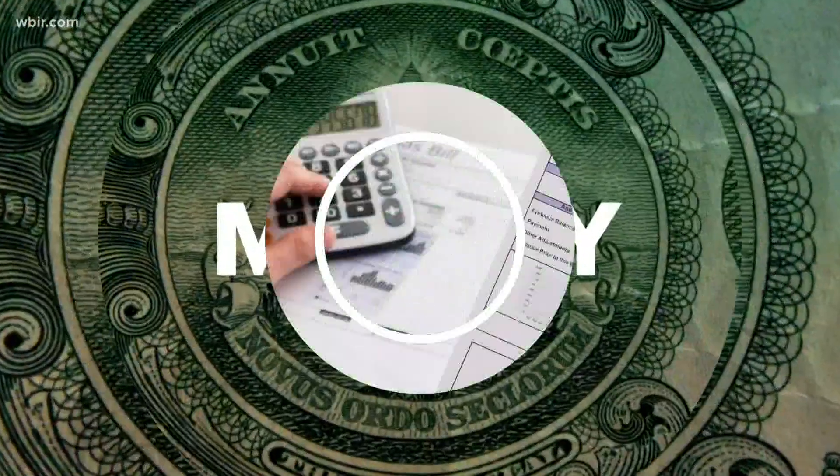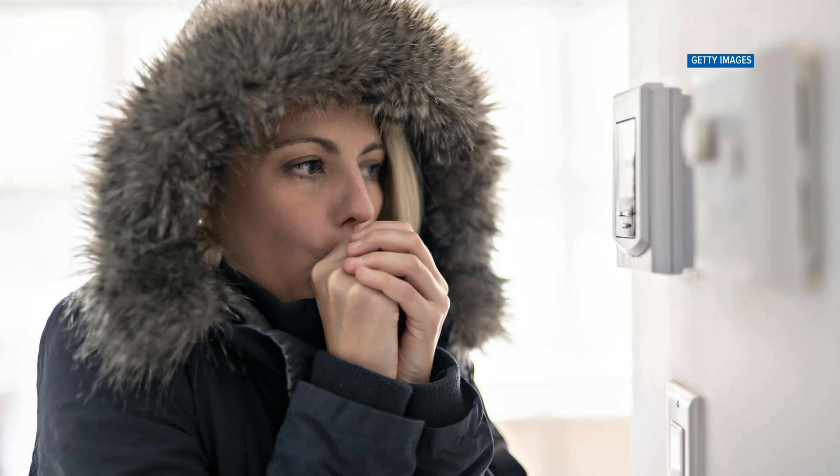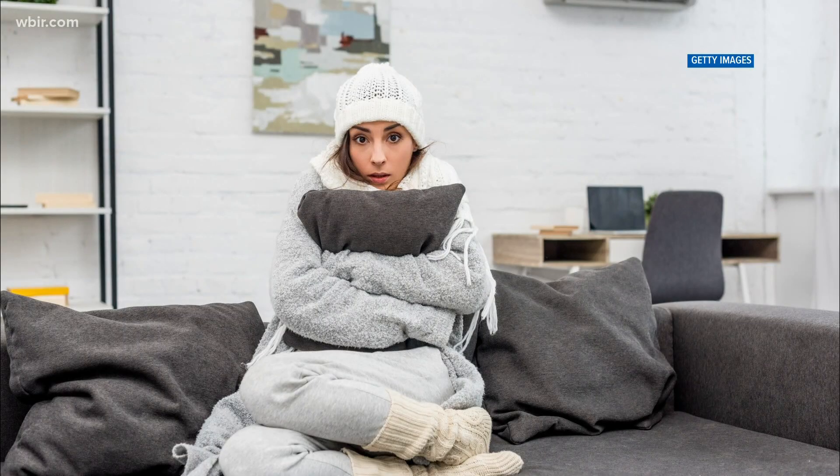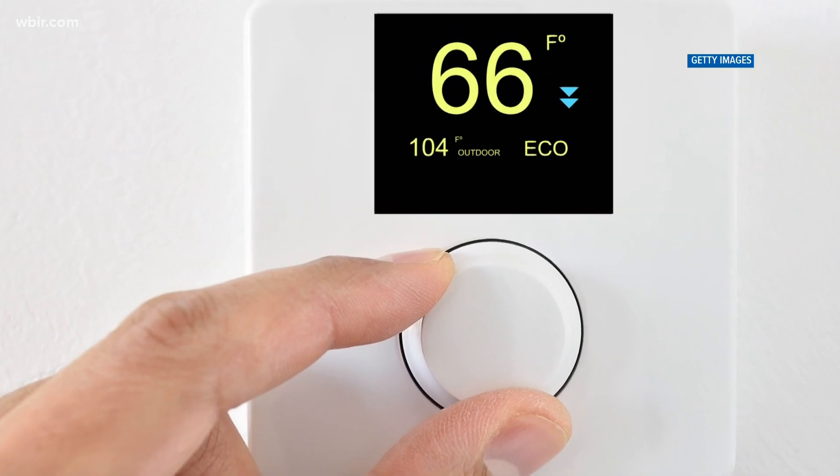So to lower the cost, try turning down the thermostat. KUB suggests setting it at 68 degrees. Yes, that is a little chilly, but dressing in layers is cheaper. When you leave your home, try turning your thermostat down just a few more degrees.